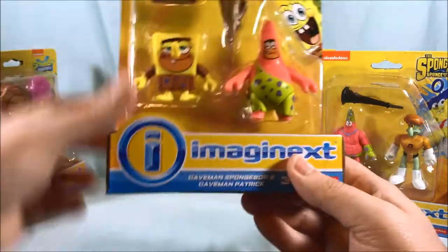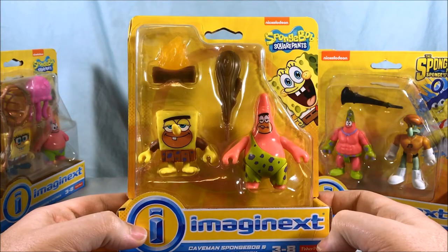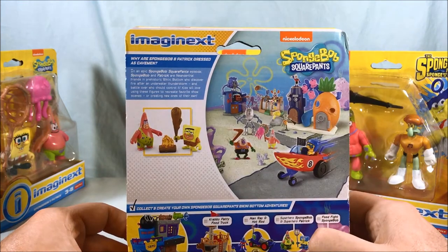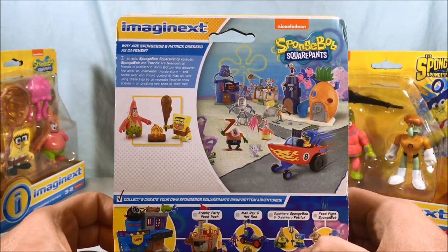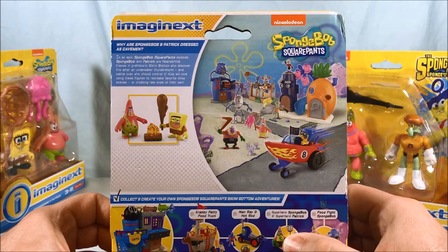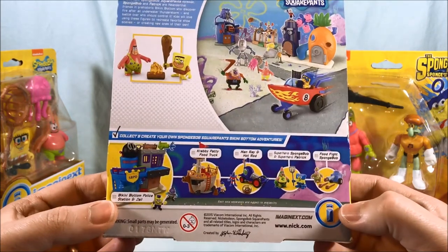Next up we have Caveman SpongeBob and Caveman Patrick. I don't know if that was an episode where they were actually cavemen. Why are SpongeBob and Patrick dressed as cavemen? In an epic SpongeBob SquarePants episode, SpongeBob and Patrick are Neanderthal friends in prehistoric Bikini Bottom who discover fire after an underwater thunderstorm. All right, that answers my question.